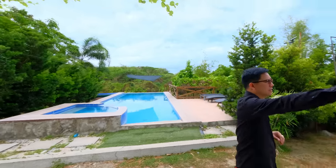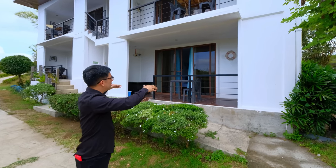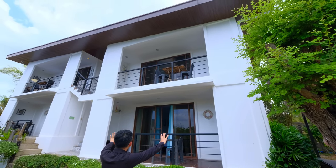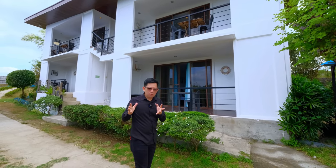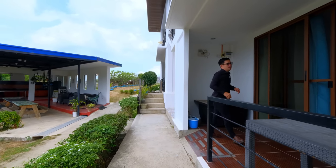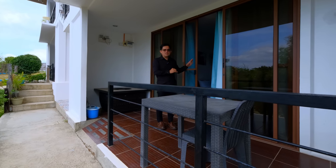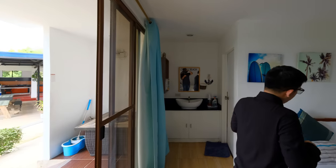We'll check out the main house over here. This main house has a total floor area of 150 square meters, up and down. Each room has a balcony and each room has a toilet and bath — it's fully furnished. We'll check out this first. You have a porch here and then your porch over here, and then sliding doors that bring you to the inside of the house. This is the first bedroom.